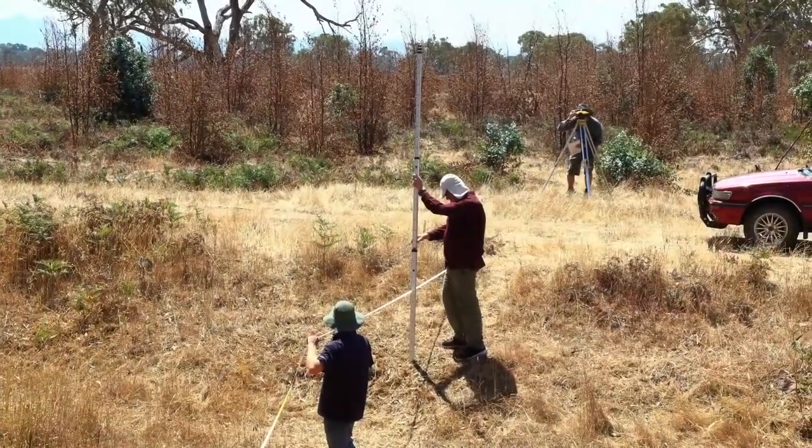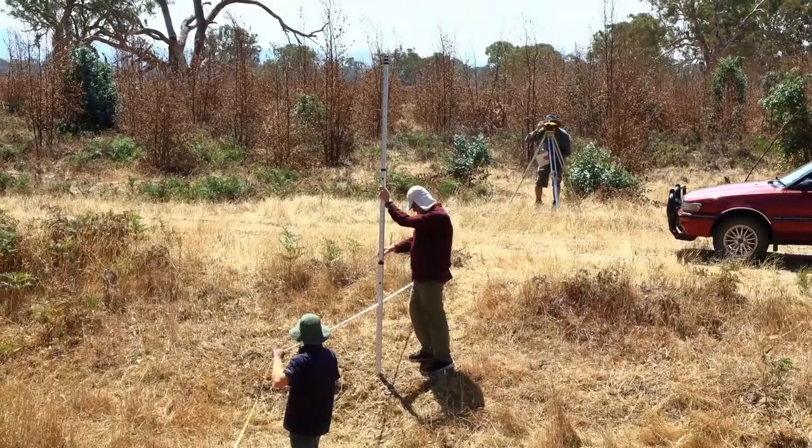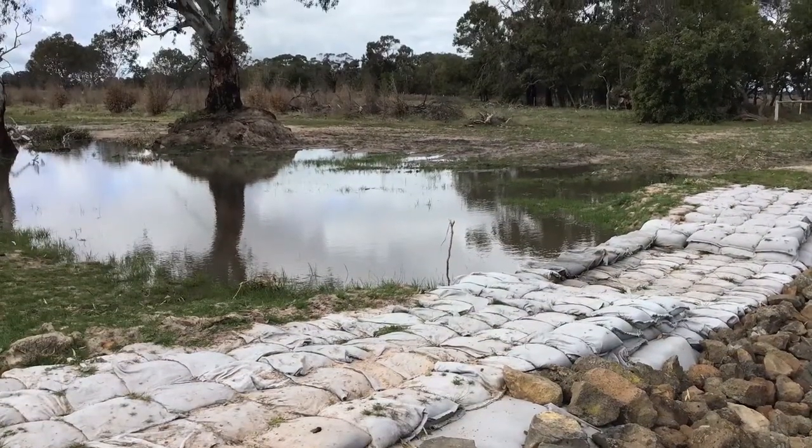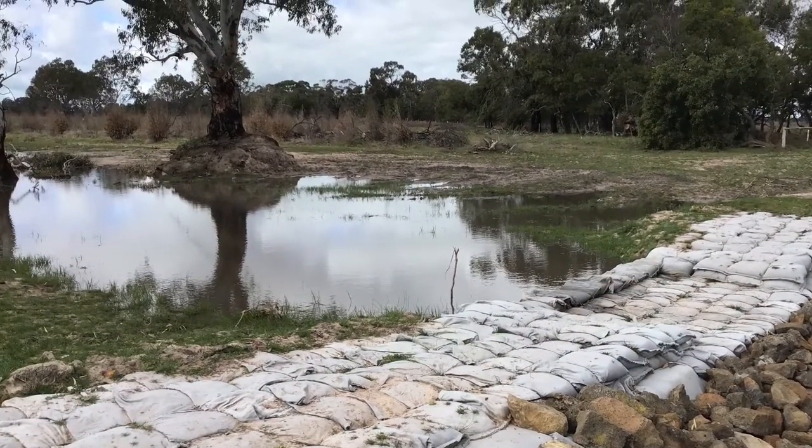Most of the wetland restoration projects we do get tremendous help from the community in the form of volunteers. They might be people who live locally — we've done a lot of projects around here with the Hamilton Field Naturalist Club, who are a big supporter of what we do. Some people are actively involved in our sites on a weekly basis.